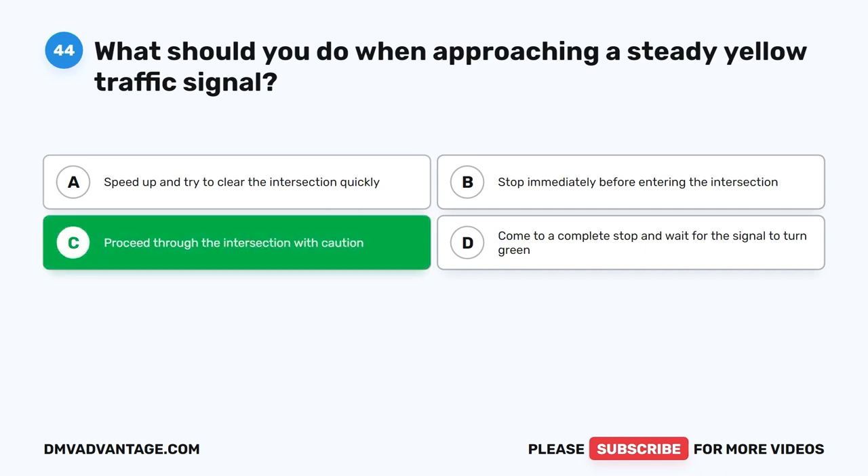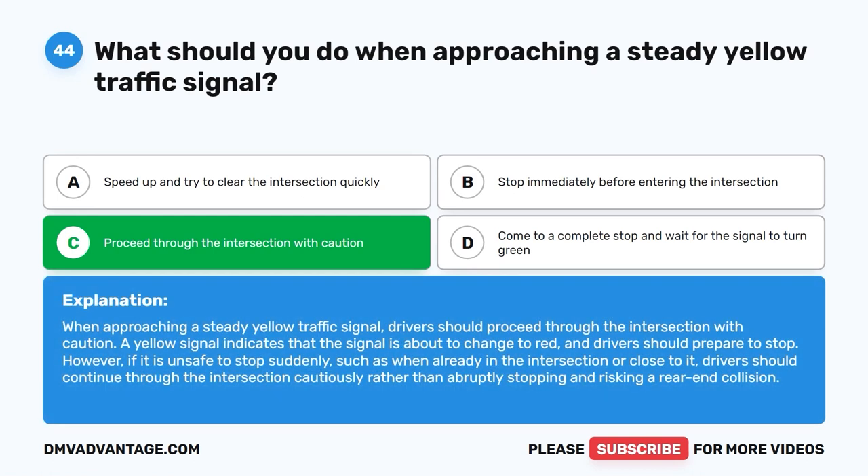Proceed through the intersection with caution. When approaching a steady yellow traffic signal, drivers should proceed through the intersection with caution. A yellow signal indicates that the signal is about to change to red and drivers should prepare to stop. However, if it is unsafe to stop suddenly, such as when already in the intersection or close to it, drivers should continue through the intersection cautiously rather than abruptly stopping and risking a rear-end collision.